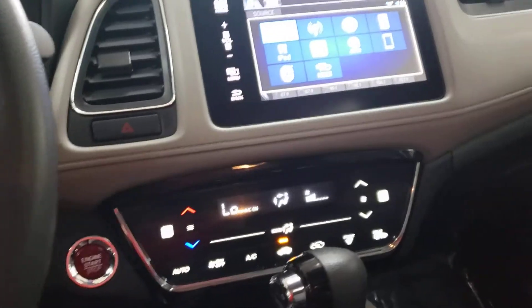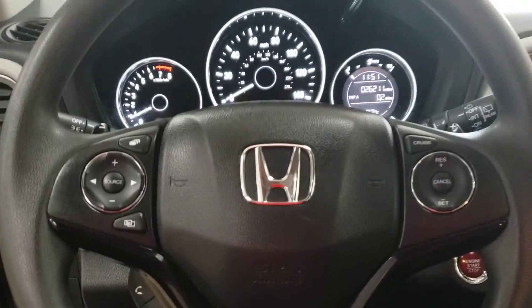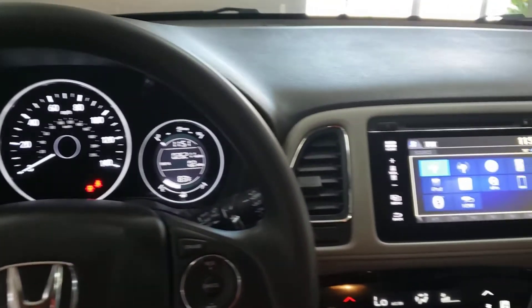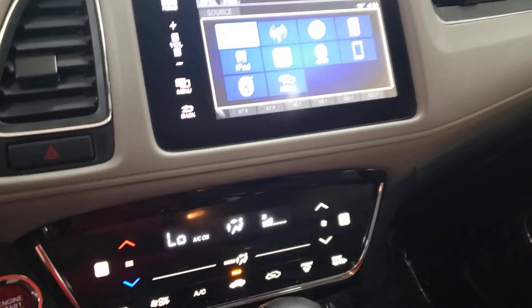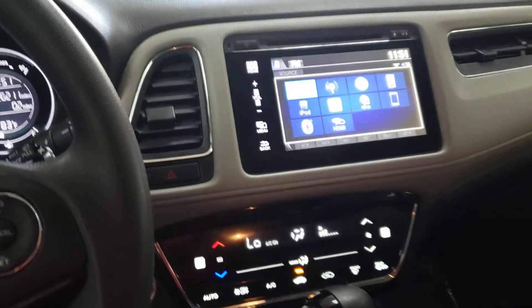This is a 2017 Honda HR-V EX. This is what you get in an EX. Later.